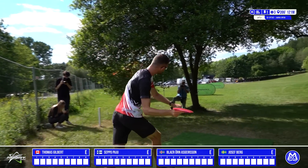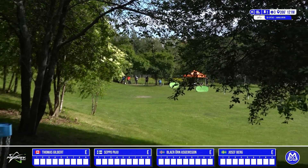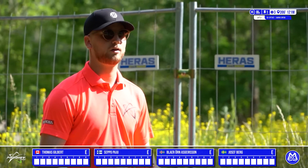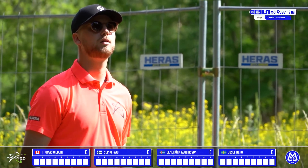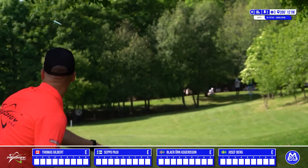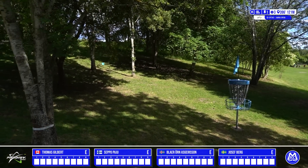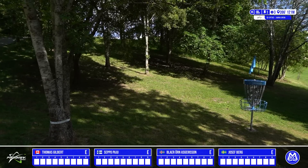Thomas Gilbert up first — sidearm out the gate, he has plenty of power behind that, coming in real smooth, just catching the last tree. He should have an outside-the-circle putt. Next up, Seppo — looking like he's going backhand — and he goes for the roller. We'll see if his cut angle is good. He just sneaks through, look at it go down the hill. Incredible shot by him to sneak his way up to the edge of circle.